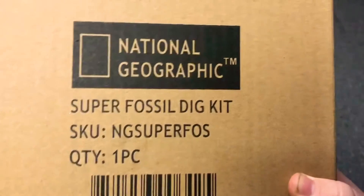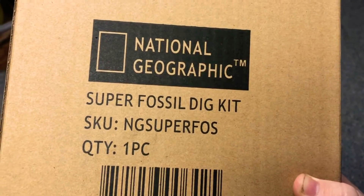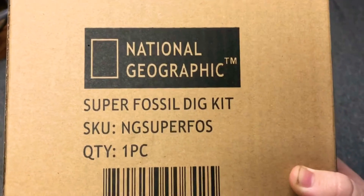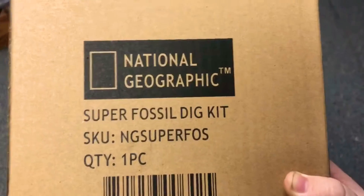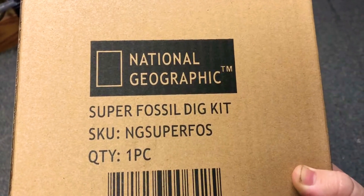And lastly we have these two boxes — these aren't part of the paludarium build, but they're still stuff I ordered, basically just for me for some fun. So first we have a National Geographic Super Fossil Dig Kit. If you don't know, I am a huge fan of fossils — I actually have a lot in a curio that's in my room.